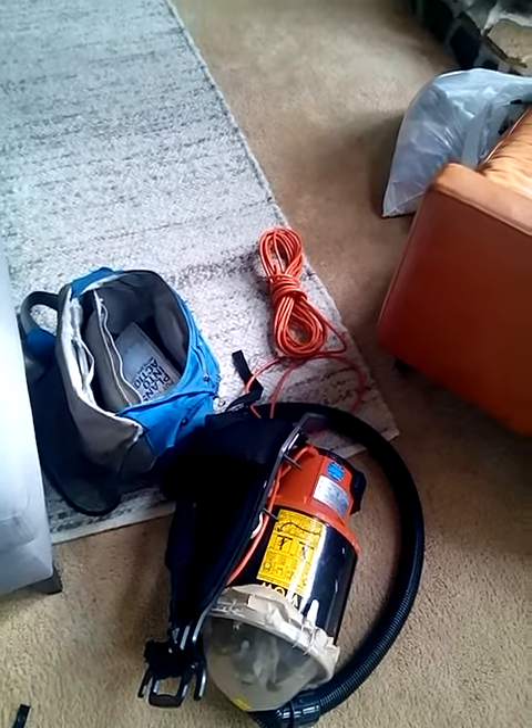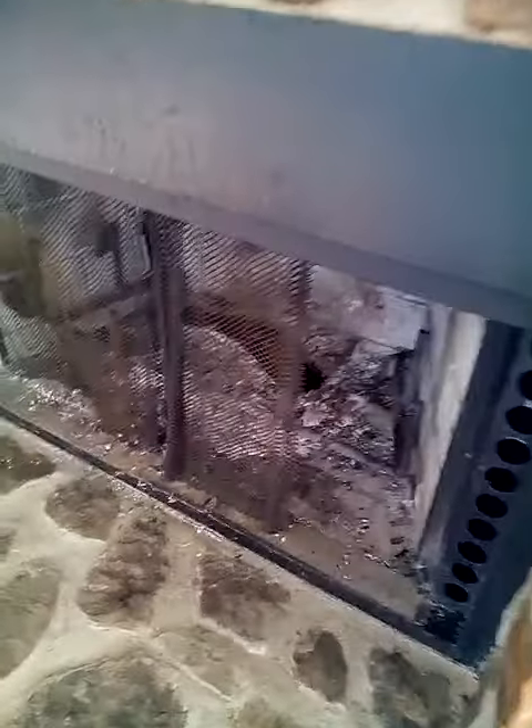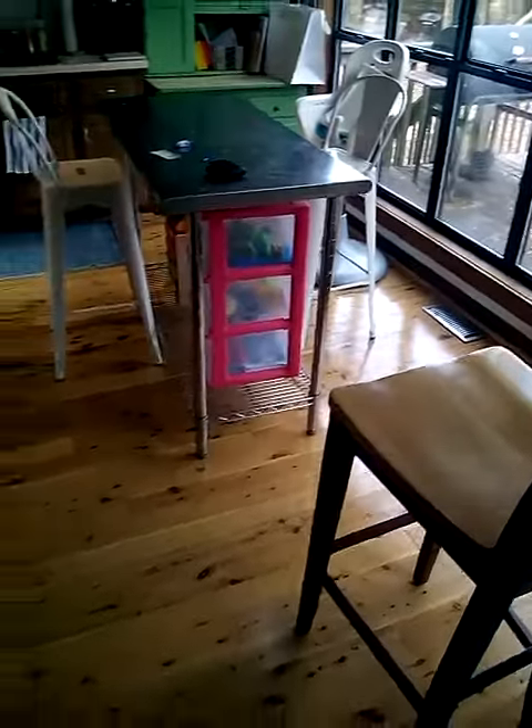We are here at another one of our clients — we clean here every month. Basic maintenance service typically involves cobwebs and a little loose debris. The fireplace has been used, so we try to get that as clean as possible. Not much to really brag about, maybe some dust. After a month, not bad at all. It's mainly a wood home, so we're going to use a lot of wood soap and some furniture polish.